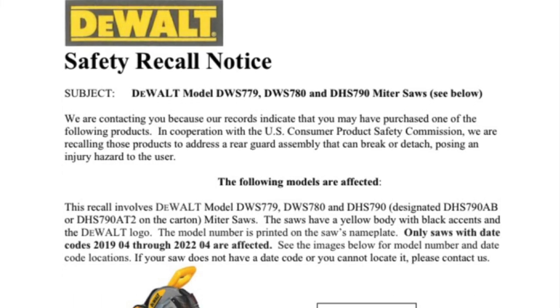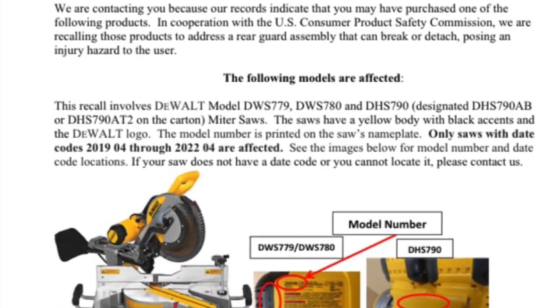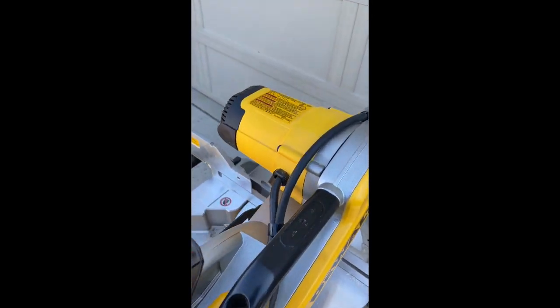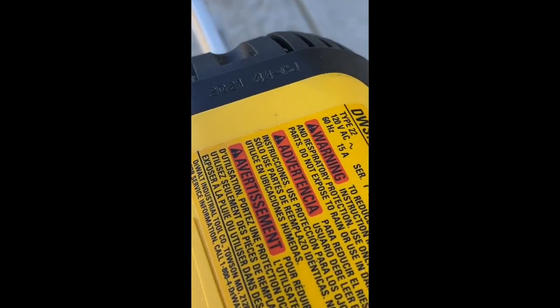This recall is only affecting saws with date codes from 2019-04 through 2022-04. To find out if your saw is part of the recall, look at the top of the motor. The date code is etched into the top of the motor vent.